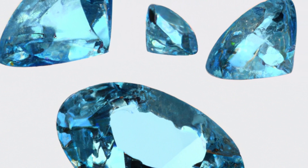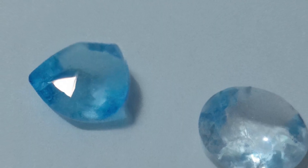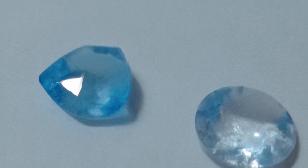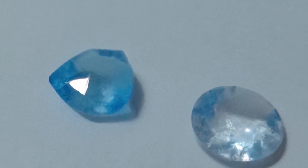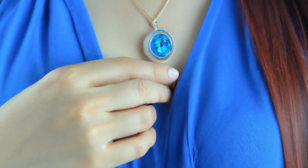Blue spinel is a durable gemstone that requires minimal maintenance to keep it looking its best. It should be cleaned regularly with a soft brush and mild soap and water. Ultrasonic and steam cleaners should be avoided, as they can damage the stone. Blue spinels should also be stored away from other jewelry to prevent scratching and damage.